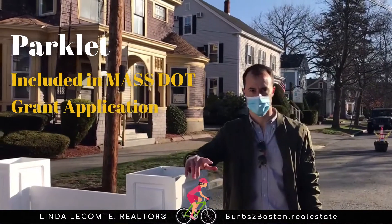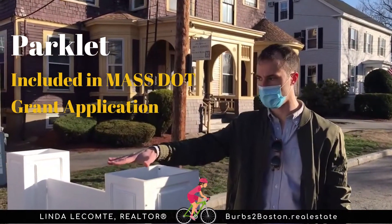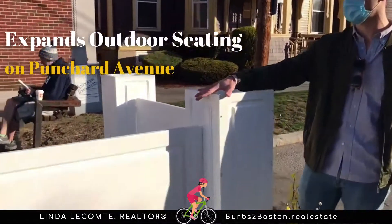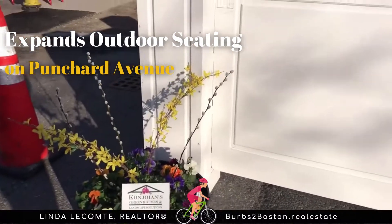Within the shared streets grant through MassDOT, we are also applying to put a parklet in this spot here, so we can expand the space where people come to enjoy outdoor seating and coffee from Multinus Perth.